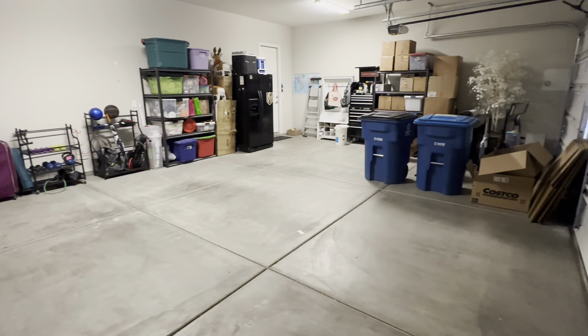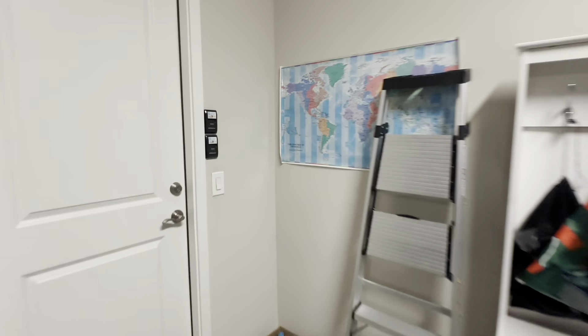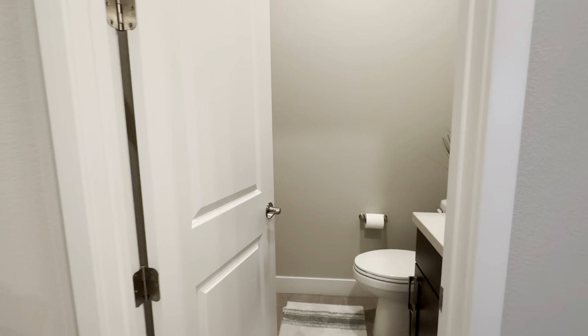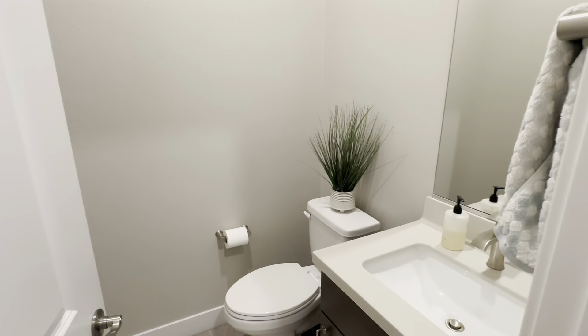I just want to show you guys the openness of this backyard — it looks beautiful. Alright, let's head on back inside. We have the laundry room to get to, a bathroom, and another bedroom on this side of the house.